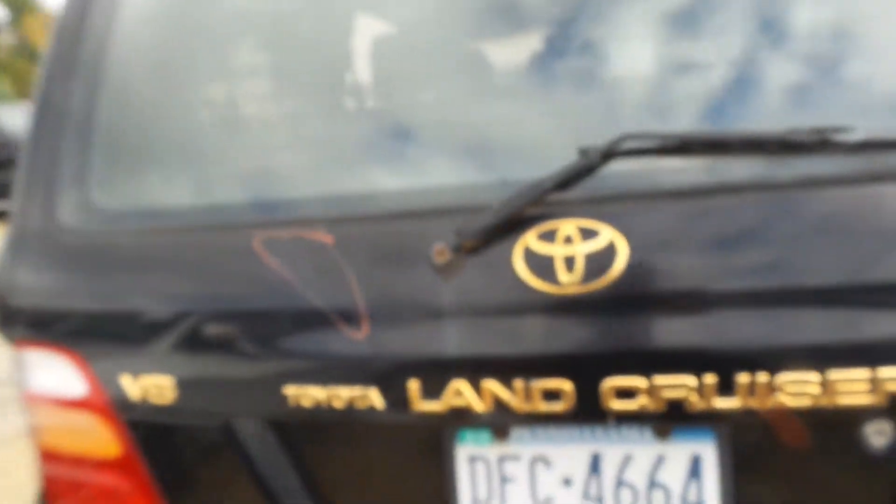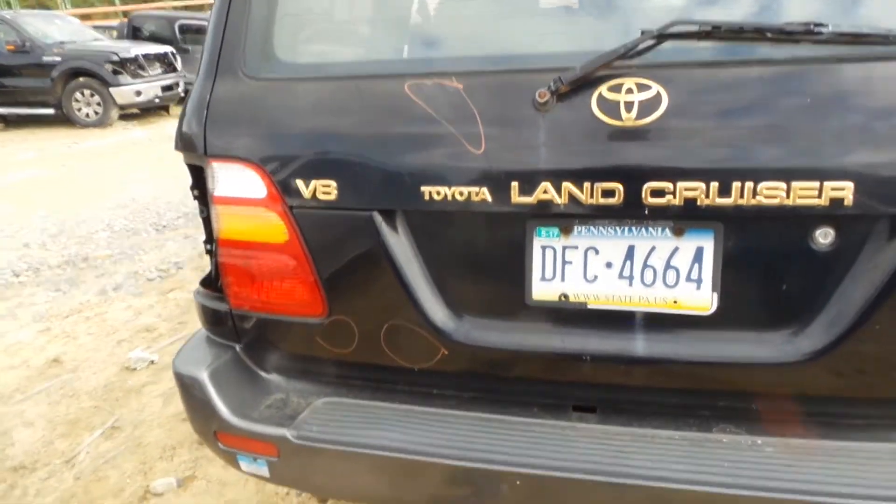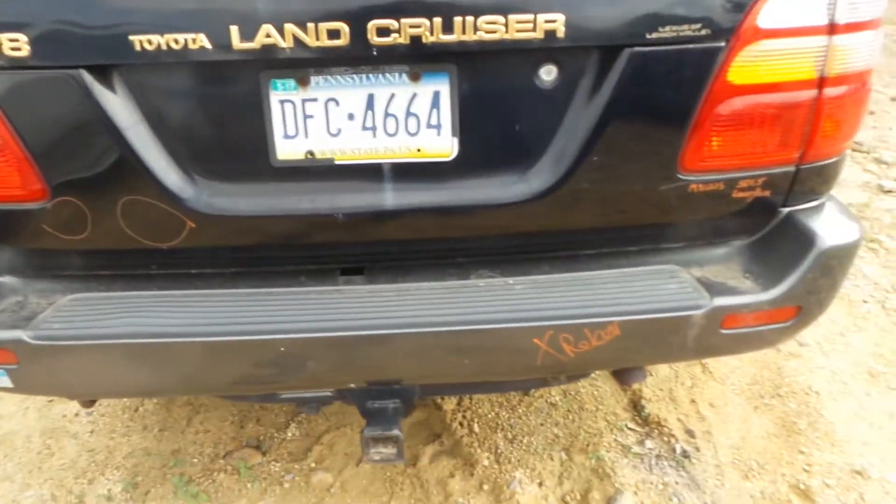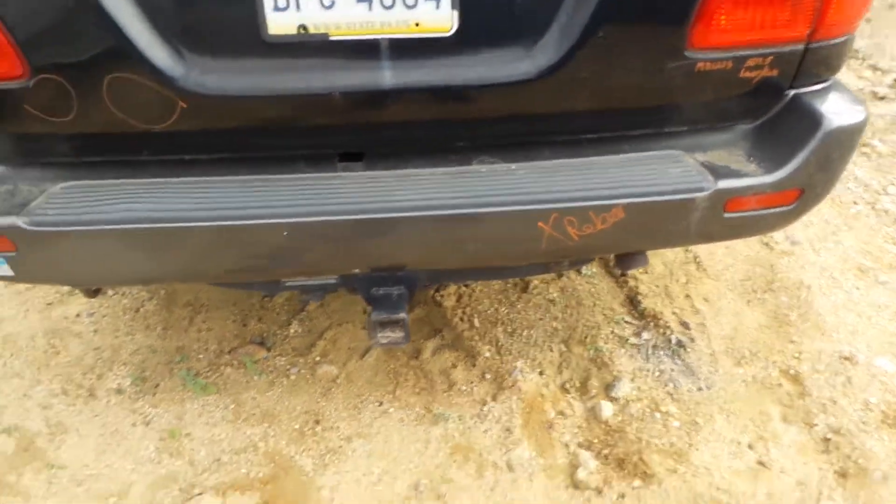We have an exceptional upper gate. There is no rust. It does have a couple of dings but is very usable. We do have a good rebar and trailer hitch.